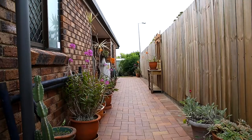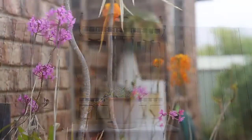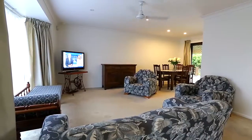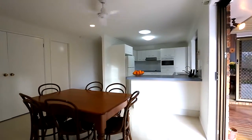A renovated and well maintained home loved by its current owner has a private courtyard to enjoy a coffee and read a book. This is a great home partially renovated with two living areas, a lounge dining combination and an easy care family meals area.